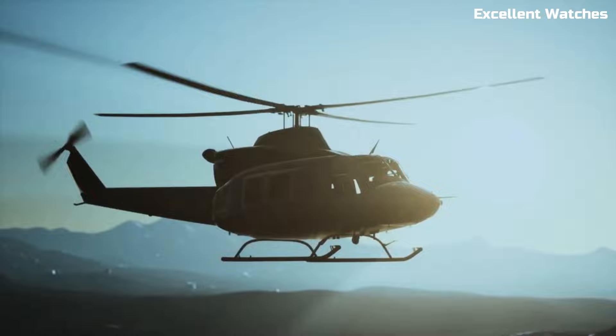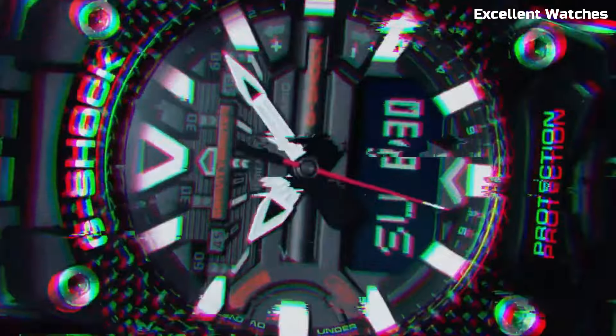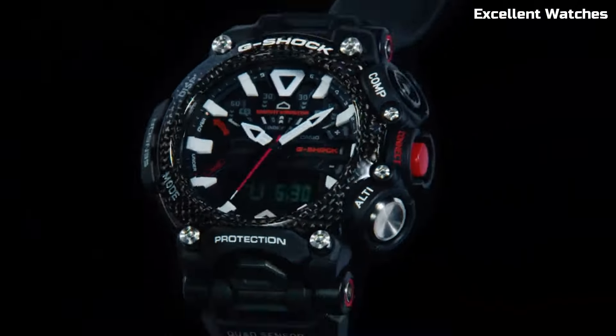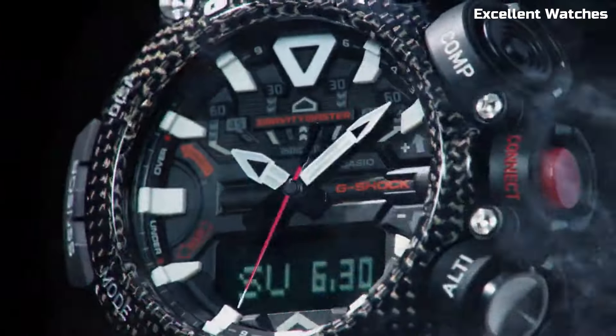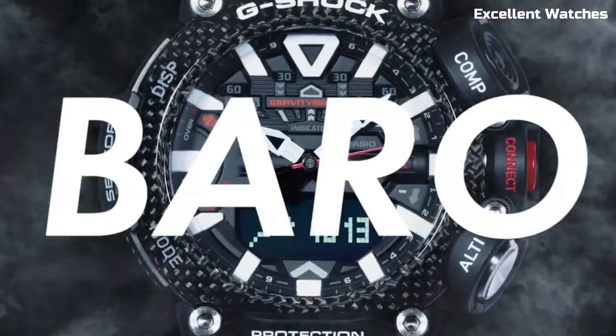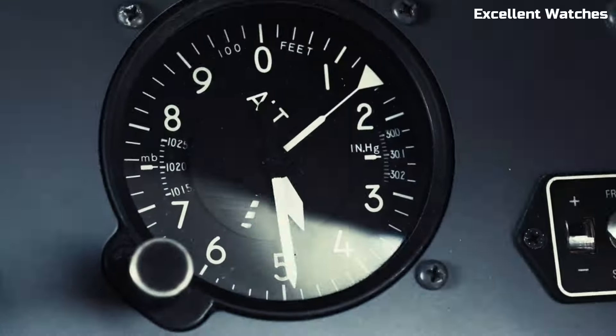With its solar-powered technology and Bluetooth connectivity to the G-Shock app, it's always ready for action. The Gravity Master's striking design and functionality make it an ideal choice for those who demand precision and durability in a watch. It's not just a timepiece — it's a tool for conquering the elements and reaching new heights.